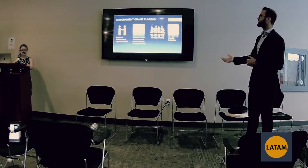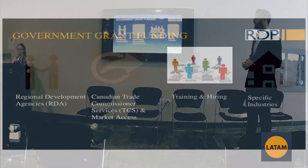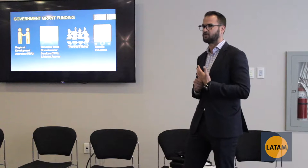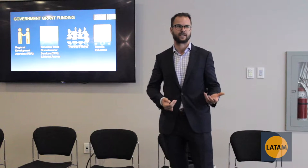In terms of government grants, we have a couple of sectors. We have the Regional Development Agencies, the Canadian Trade Commissioner Services which is about accessing foreign markets, training and hiring grants, as well as specific industries. Those specific industries would include grants for agricultural or clean technology.